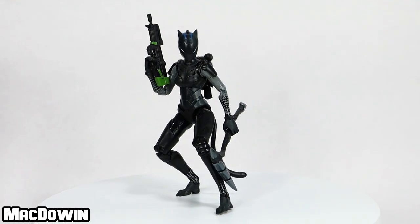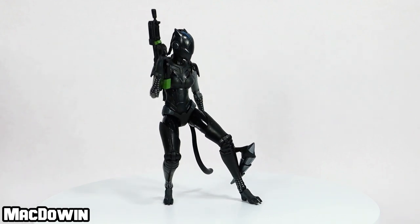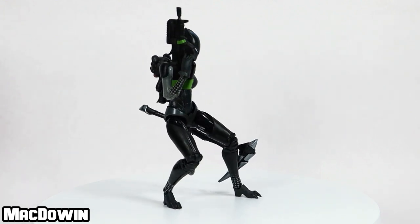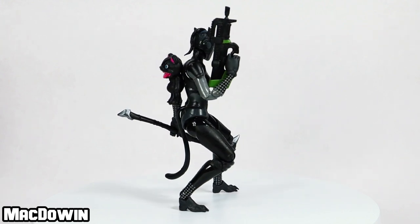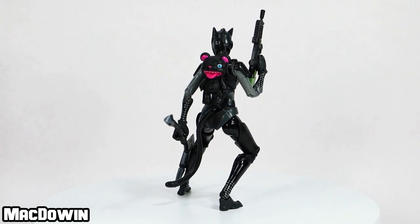Lynx is a legendary skin and is part of the Lynx set. Released in Chapter 1 Season 7, this skin was part of the battle pass at tier 1. This action figure represents style 5, or the top style that you were able to unlock later that season.